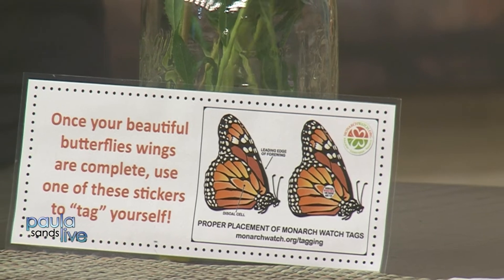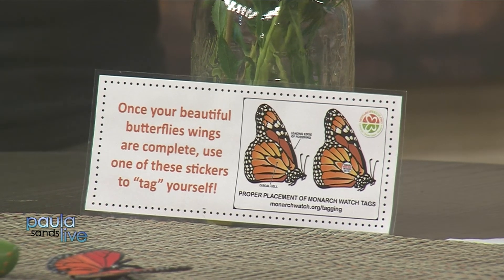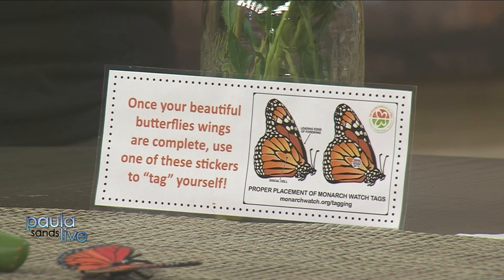At the release party, people come in and place a little tag on the monarchs before releasing them at Nahant Marsh. The tag is a sticker from Monarch Watch, and once that monarch is found with the sticker and reported to Monarch Watch, scientists can track the migration and population of the monarch. They're tagged in September because that's when they are migrating to the mountains of Mexico, where they stay all winter long.